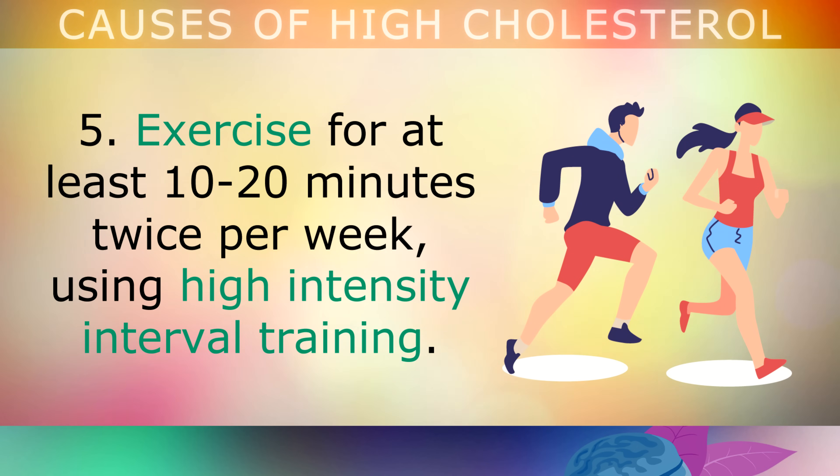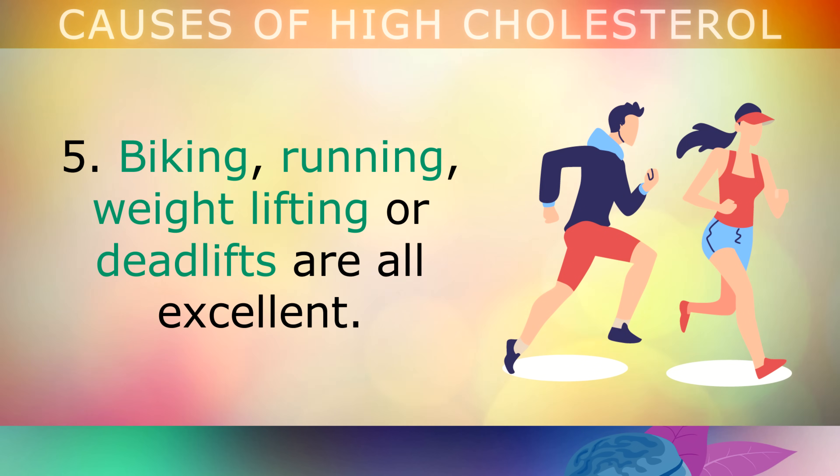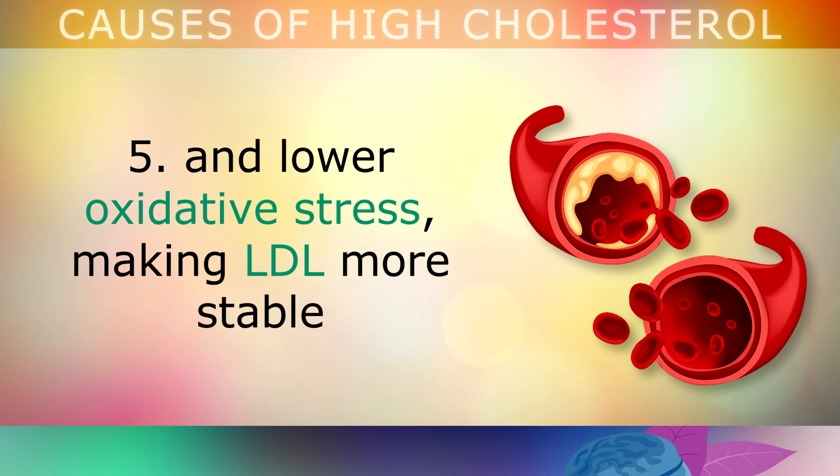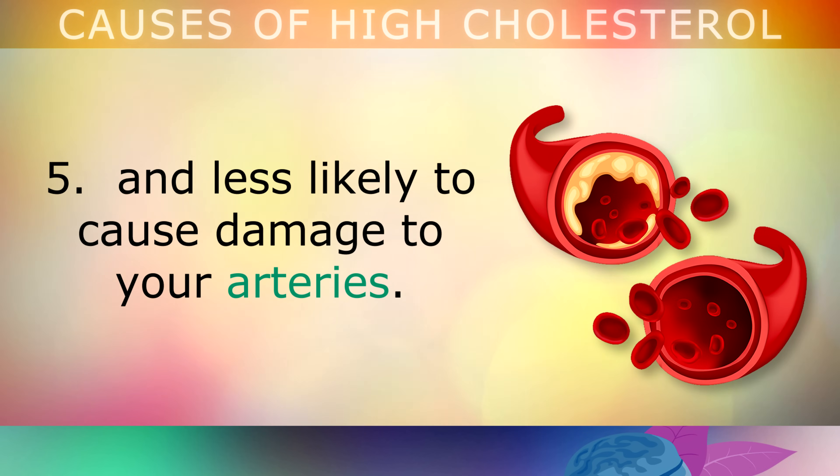Fifth, exercise for at least 10 to 20 minutes twice per week, using high intensity interval training, like biking, running, weightlifting or deadlifts. Exercise will help cholesterol to be transported to the right places in your body, and it will lower oxidative stress, making LDL more stable and less likely to cause damage inside your arteries.